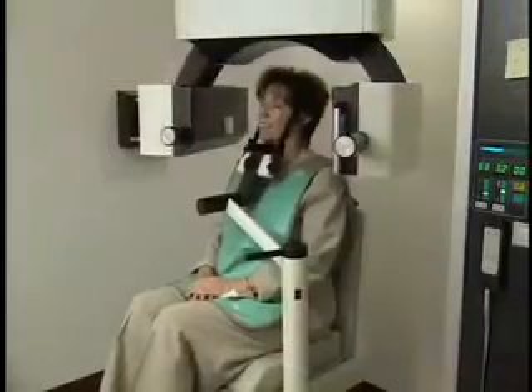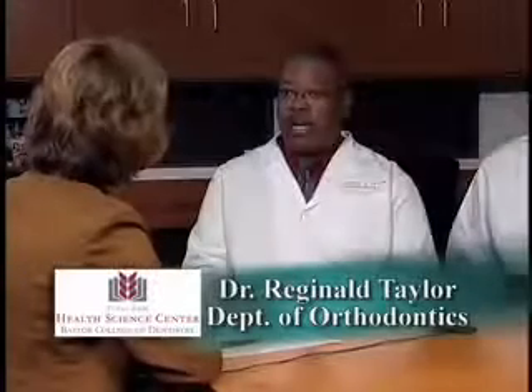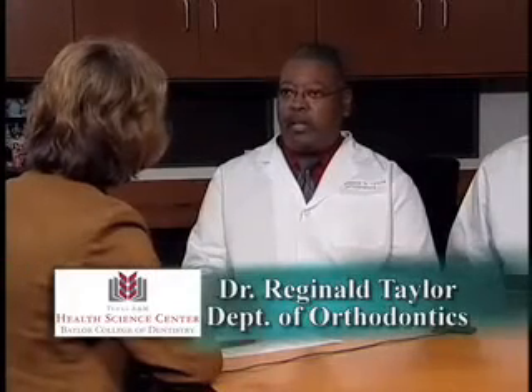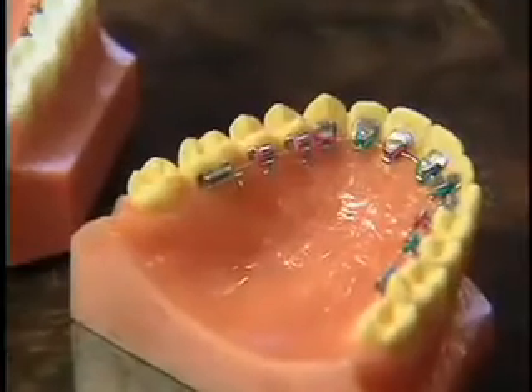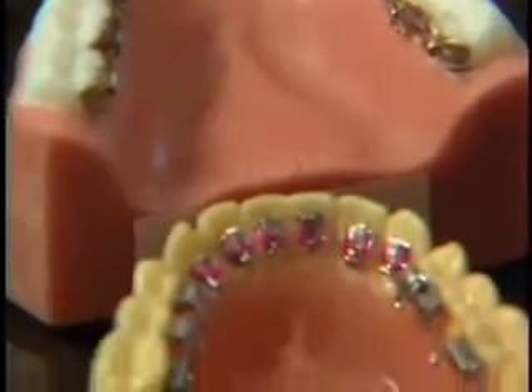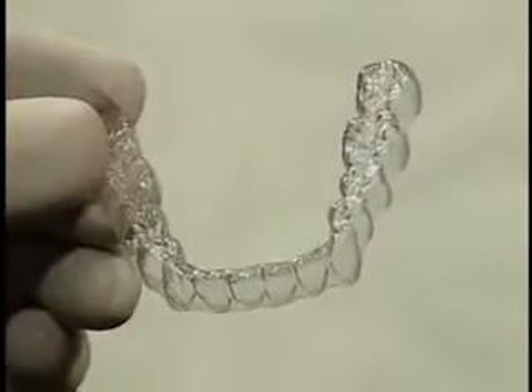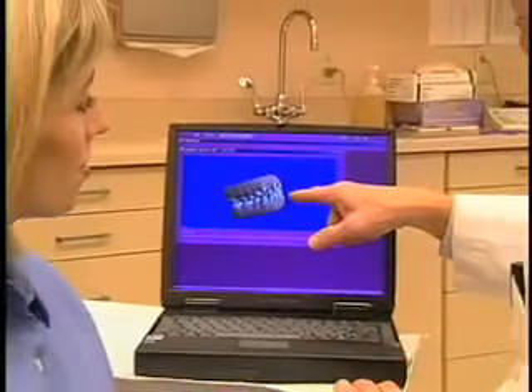Tell me about digital dentistry and the impact that it's having. We can use these digital records that we take to manufacture braces — custom made brackets, especially if we are using lingual brackets. There are also other methods that we use for treating patients, whether we use plastic aligners, which are also manufactured digitally.